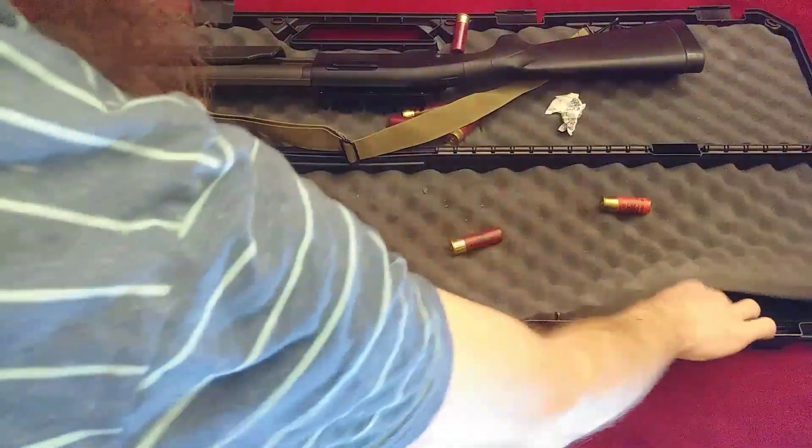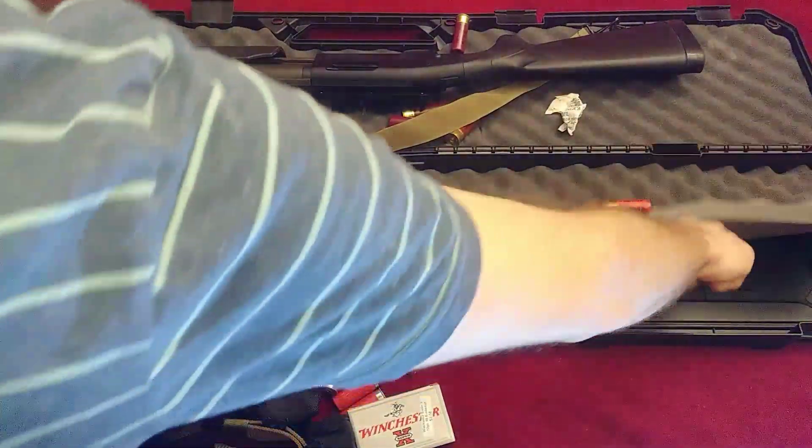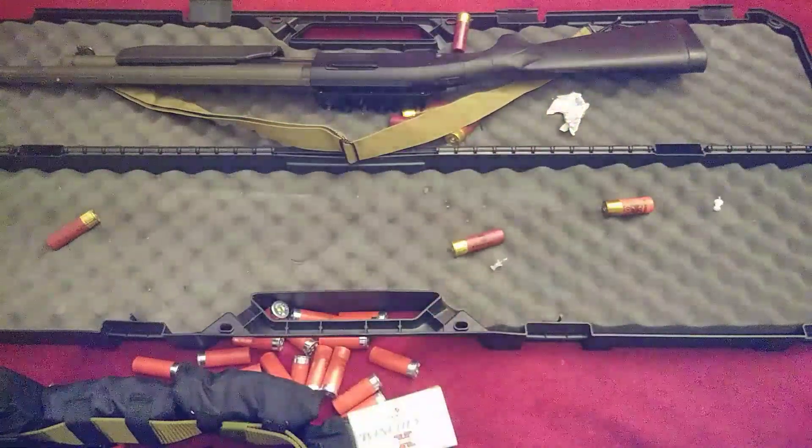I keep some desiccant packets in there with the gun to keep it dry at all times, and I'd like to hear if anybody can tell me in the comments down below why I might keep some thumbtacks in a shotgun case.